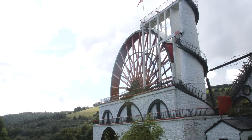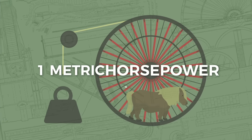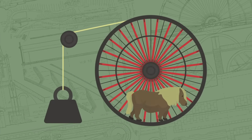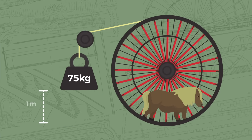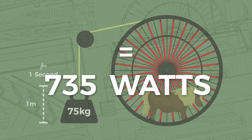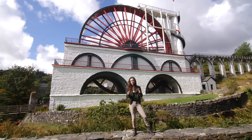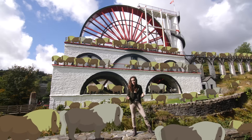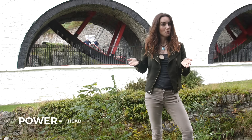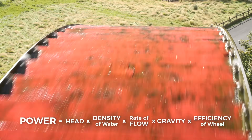However, for large machines like this they're usually referred to in terms of horsepower. One metric horsepower unit is defined as the power required to raise a mass of 75 kilograms one meter vertically off the ground in one second, which equals 735 watts. The Laxey Wheel is estimated to put out around 180 horsepower when she's in full swing.